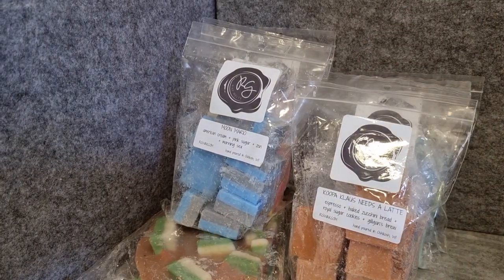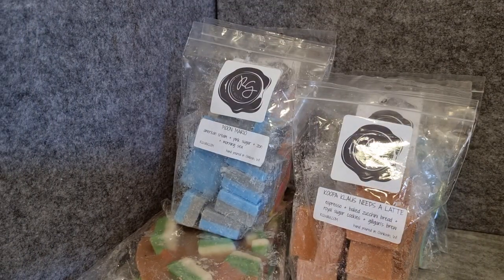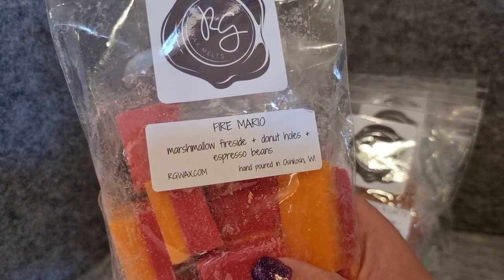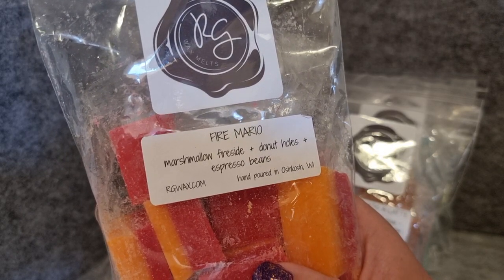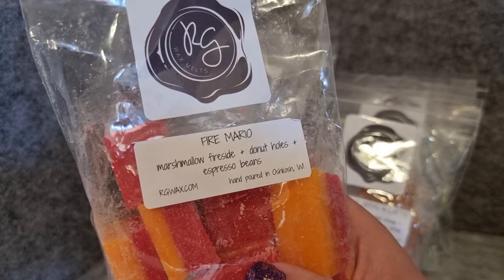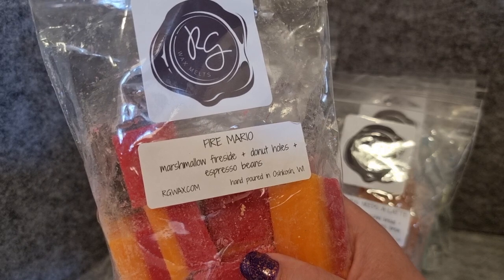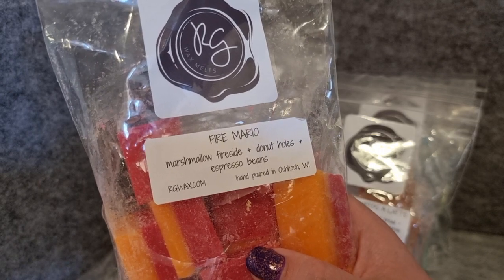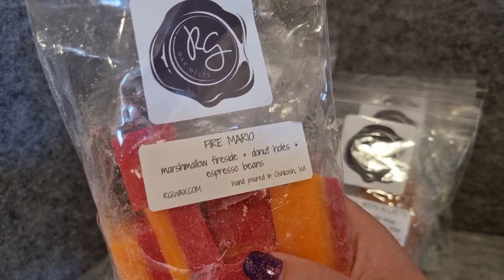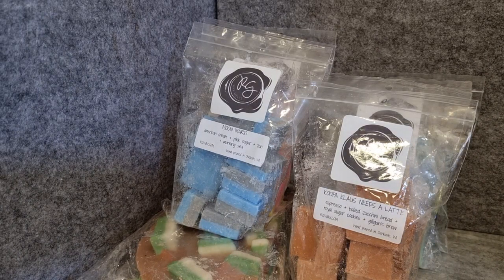Fire Mario — marshmallow, fireside, donut holes, and espresso beans. I'm not sure if espresso beans is the same as espresso. I really love the colours on this — it's super bright. This is a lot stronger espresso than the Cooper Claws Needs a Latte. It has a slight burnt, roasty espresso scent, whereas the Cooper Claws one does not. I don't really get marshmallow fireside, and I get a slight donut hole scent but not much — it's really mostly coffee. Hopefully the bakery note comes out more when it melts.